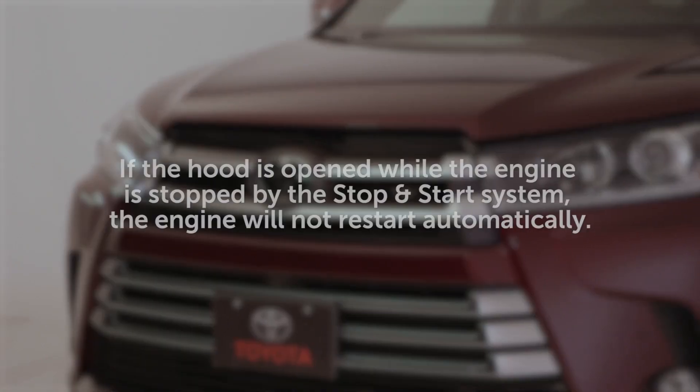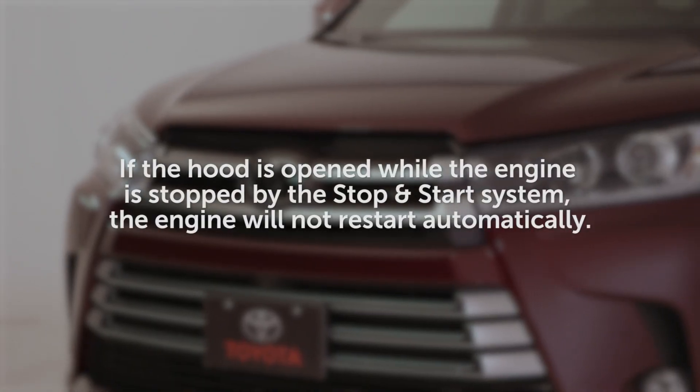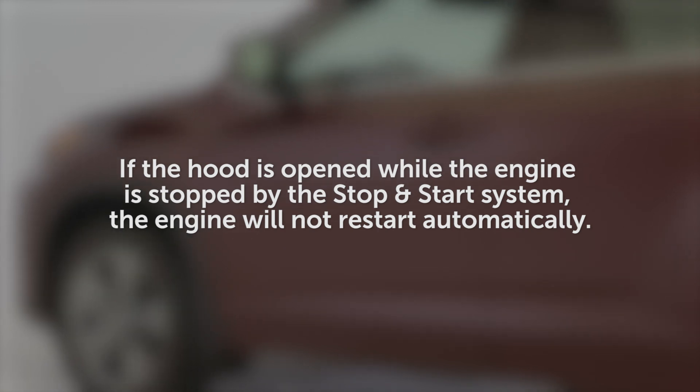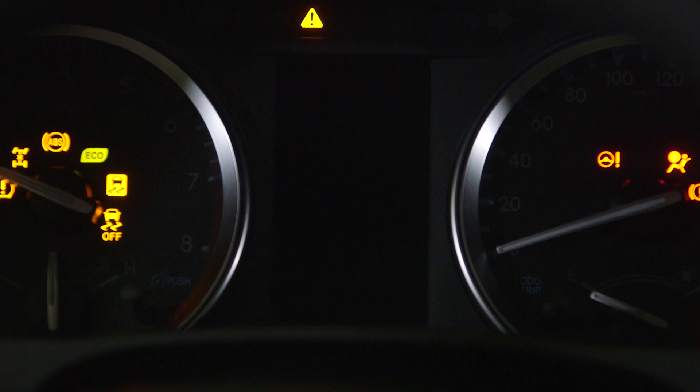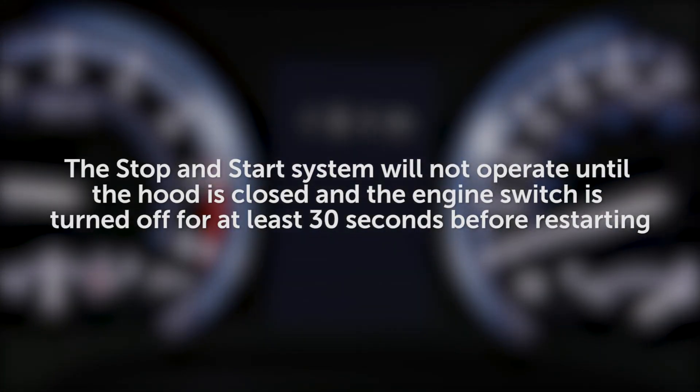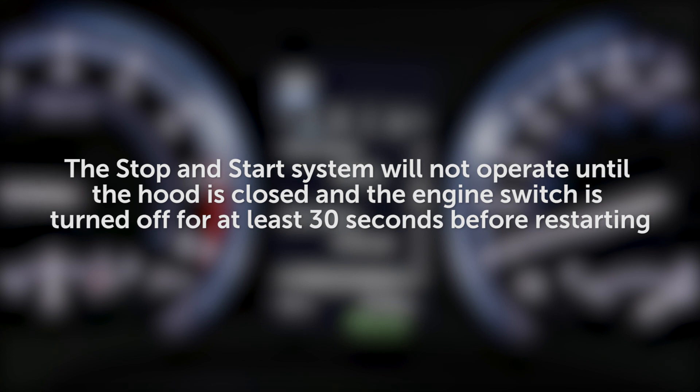If the hood is opened while the engine is stopped by the stop-and-start system, the engine will not restart automatically. It may be restarted using the normal starting procedure, but the stop-and-start system will not operate until the hood is closed and the engine switch is turned off for at least 30 seconds before restarting.